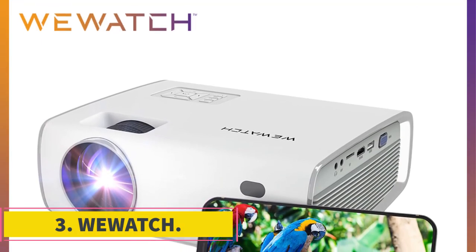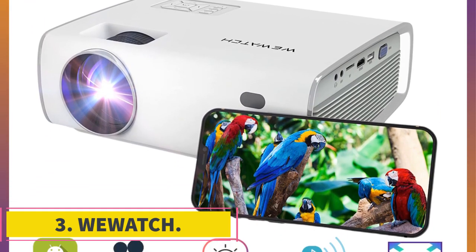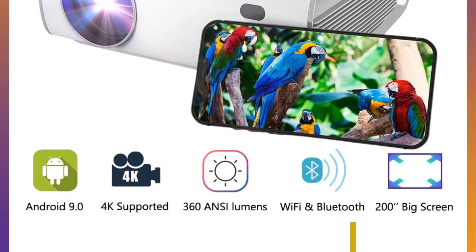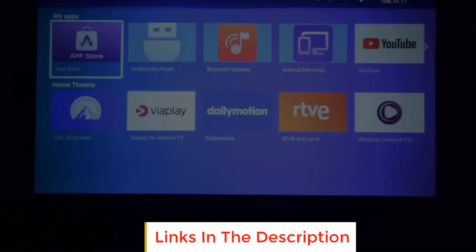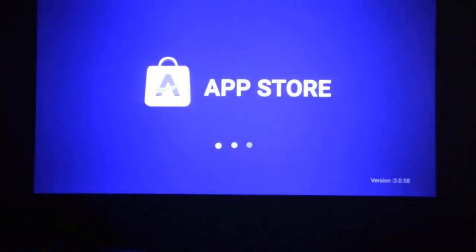Number 3: WeWitch S1 Video Projector provides stunning, detailed images in 1920x1080 pixels and 360 lumens. Movies, TV shows, pictures — whatever you would like to watch — are sharp and clear. Watch movies or play games with an immersive experience.